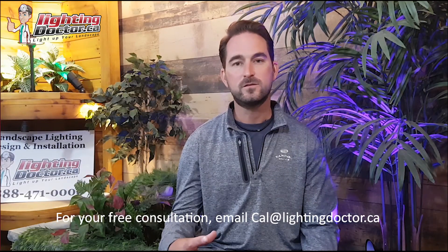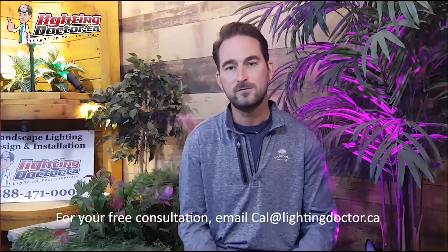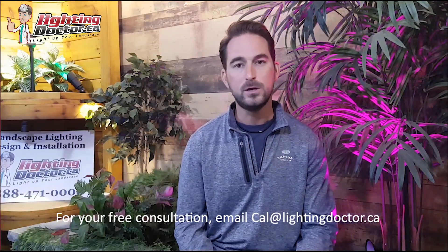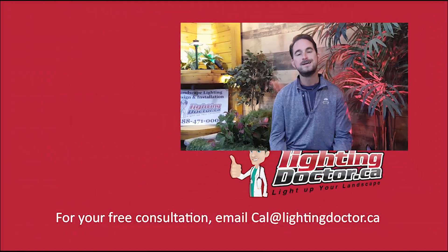I really hope you enjoyed that video presentation with some great tips and tools on how to properly and effectively light up your landscape. If you want your own free consultation video just like that one, send me an email at cal@lightingdoctor.ca with a few pictures of your property and we'll get back to you with some really cool ideas on how to effectively light your property. Be sure to watch the videos after this one for more tips on how to install landscape lighting and how to light up your landscape the best way possible.